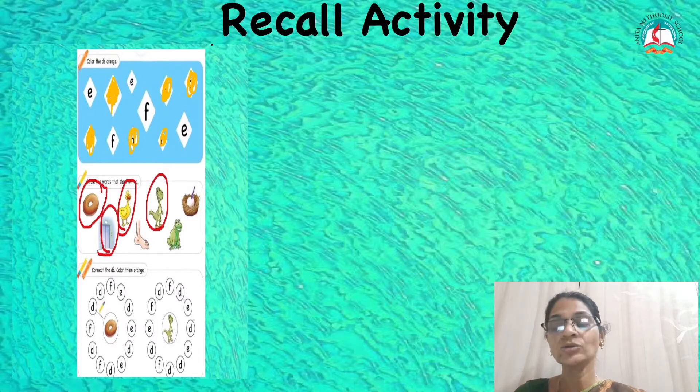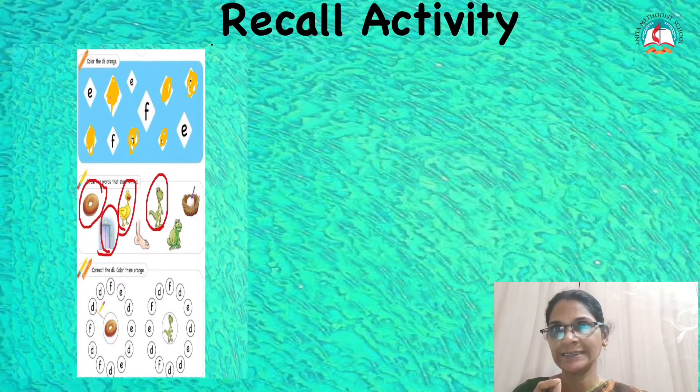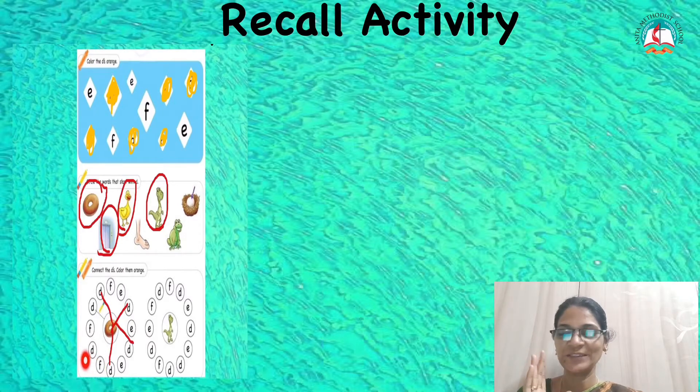Very good. Now you have to see where D is. Miss is going to point out all the D and draw a line from the donut to the D. You just see — Miss will do it for you. First, D is being marked. The next one is also D. Then there is F, then E. Another D is there — again you have to draw. Another E, then D — so you have to draw a line. Then E, then D again — you will draw a line. Then F — no. Then D — again you will draw a line. Then it is F.